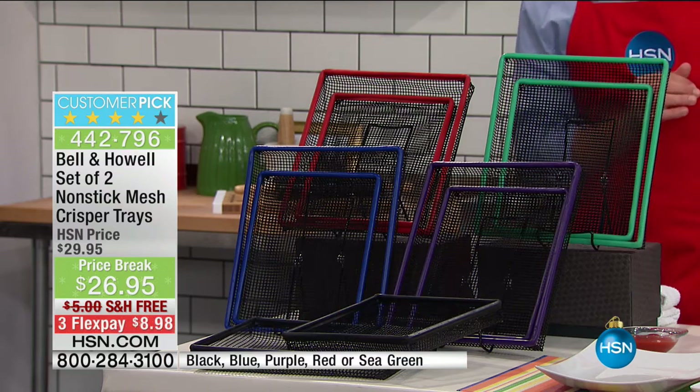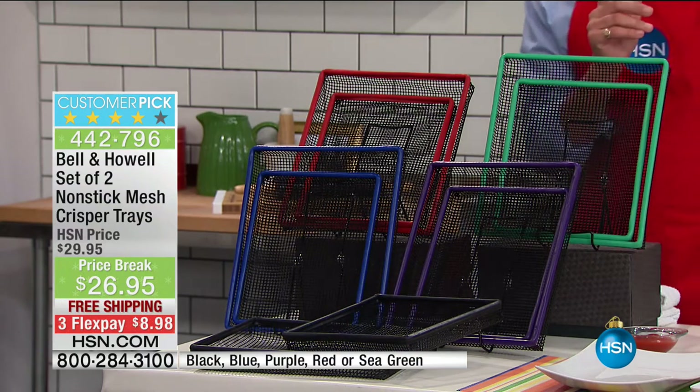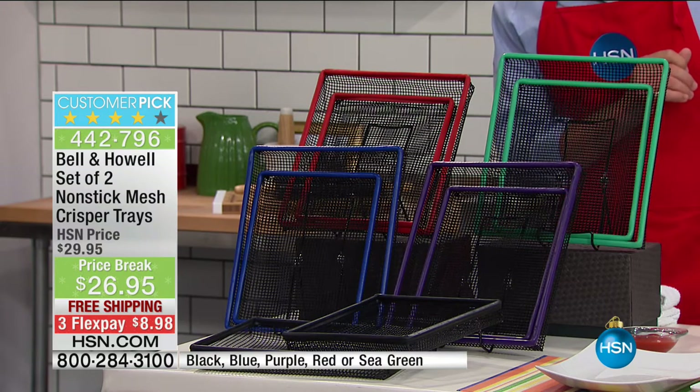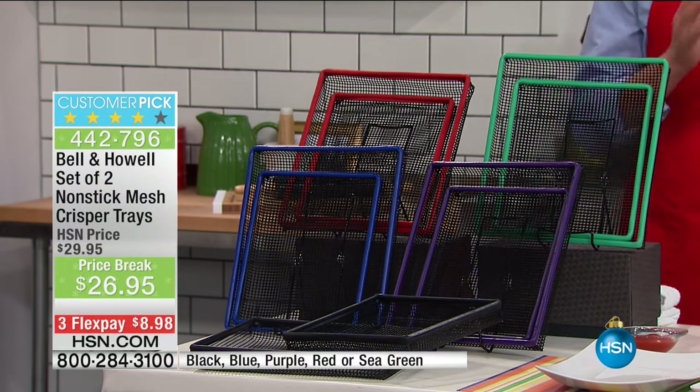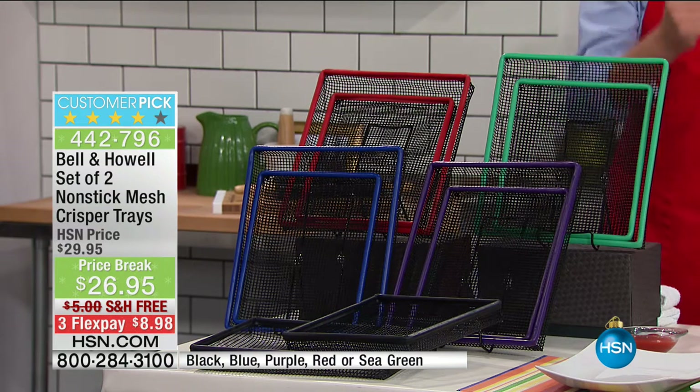From Bell and Howell, they've done it again. It's a set of two non-stick mesh crisper trays. Colors available: black, red, blue, purple, or sea green. Turning even a toaster oven into an air fryer so you get the pizza nice and crisp, the chicken wings perfect, every single time — instead of soggy, doughy, or oily. Be gone oil when you've got the crisp.